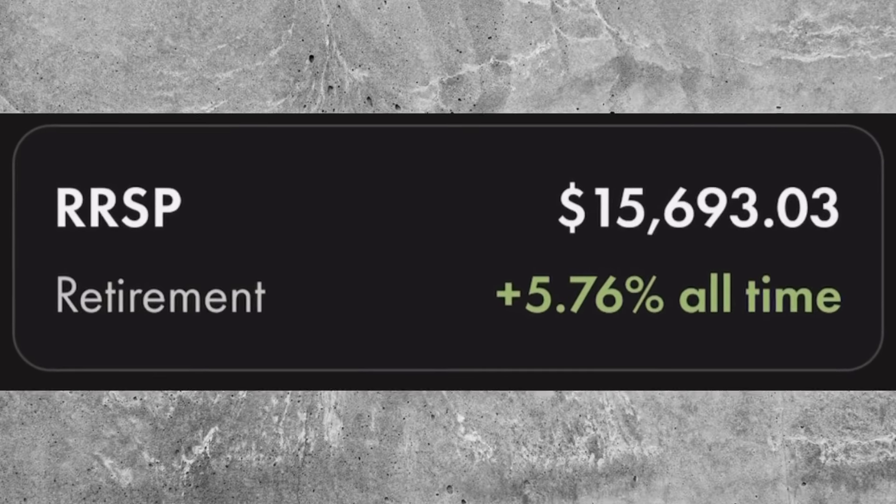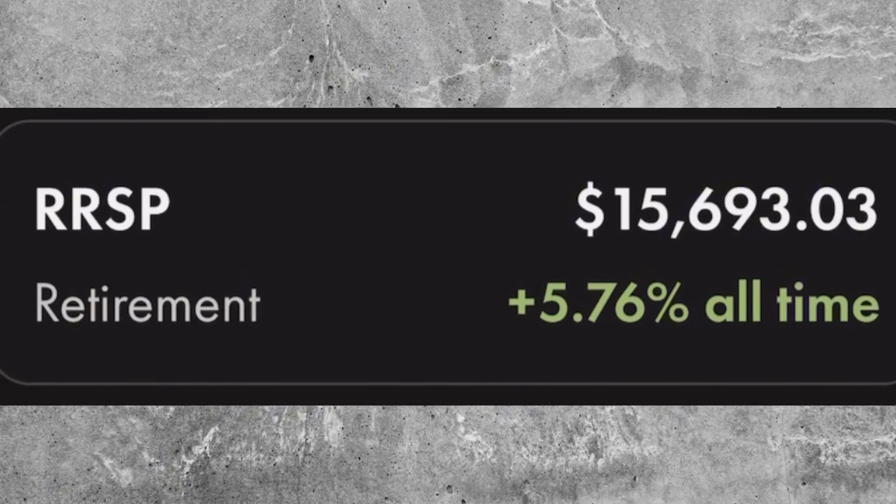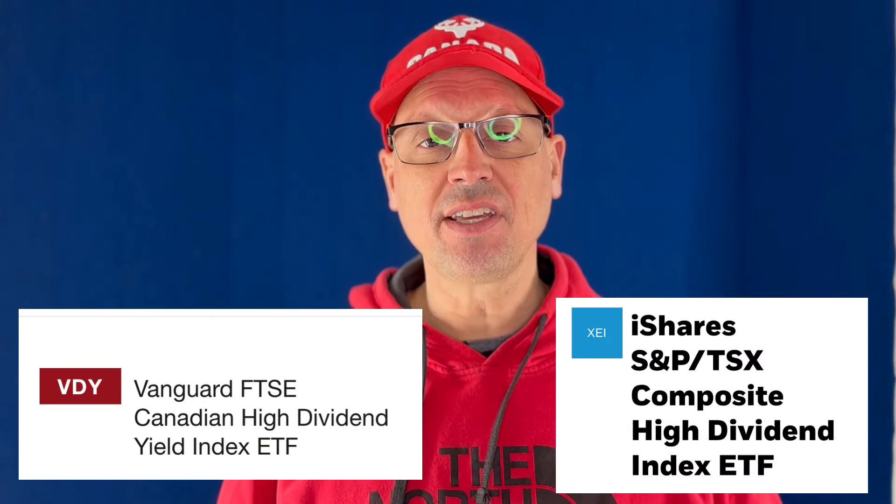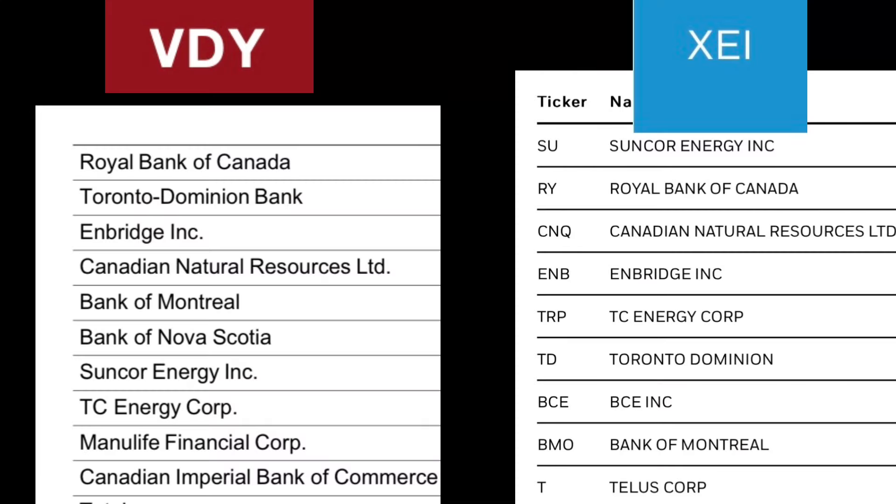My RRSP is up to $15,693 — that's Canadian and U.S. funds, two separate accounts. Across all of my accounts I've held VDY and XEI, and both of these ETFs track the same Canadian companies. After doing a little bit of analysis and digging, I figured out that I was way too heavy-weighted into Canadian stocks, and therefore I made the decision to hold one of these ETFs, and that was XEI.